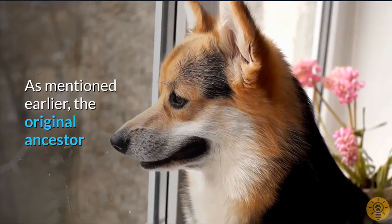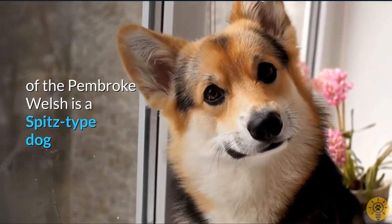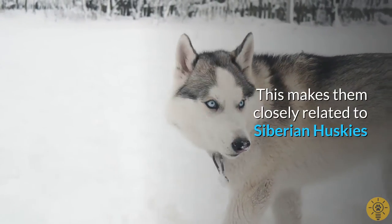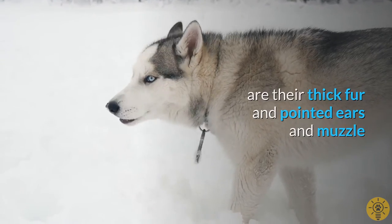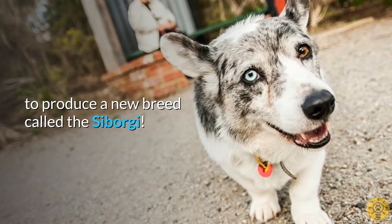As mentioned earlier, the original ancestor of the Pembroke Welsh is a Spitz-type dog, which makes them closely related to Siberian Huskies. One of the characteristics of the Spitz family of dogs are their thick fur and pointed ears and muzzle. As a trivia note, both breeds have been mixed to produce a new breed called the Seborgi.